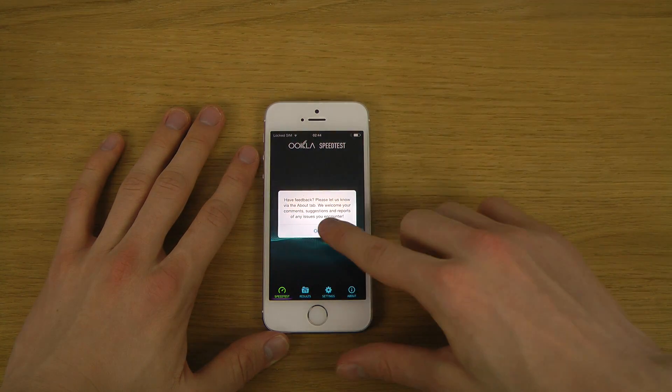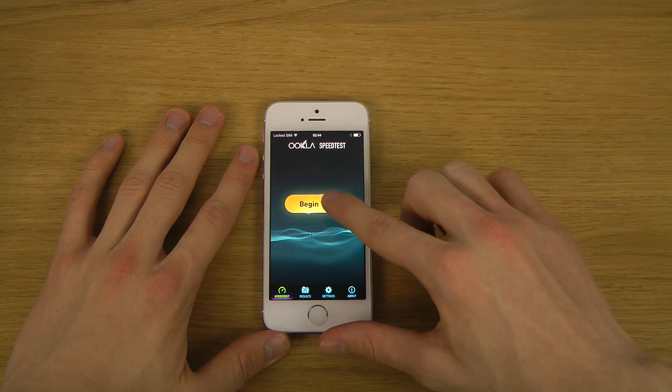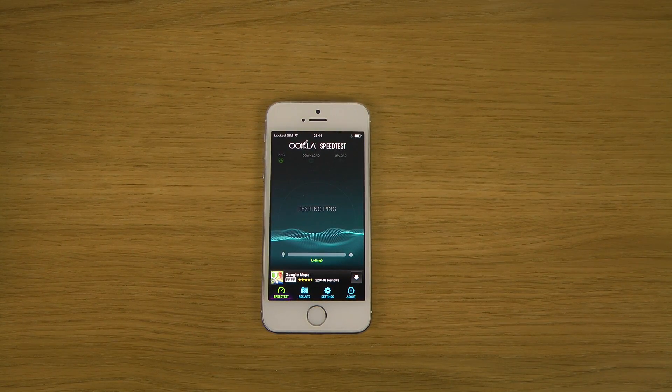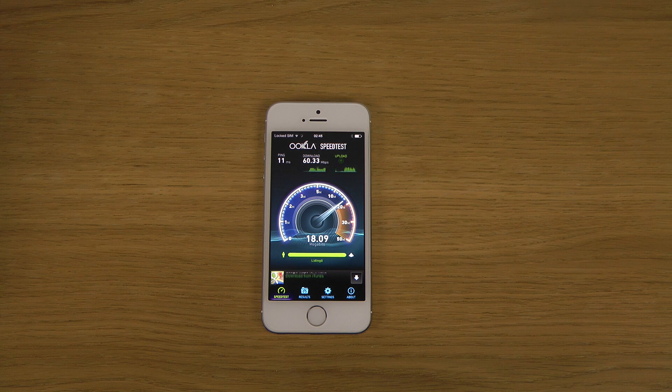This doesn't really have much to do with the update, but people always like speed tests, so I'm just going to pick my favorite server and begin the test. And don't take it too seriously — come on, don't take it so serious. What the — that score was low. That score was extremely low.